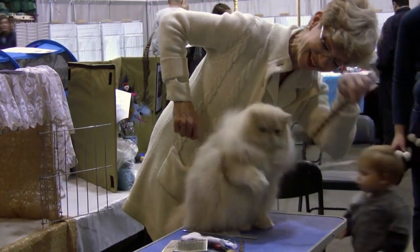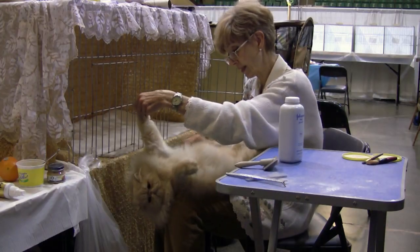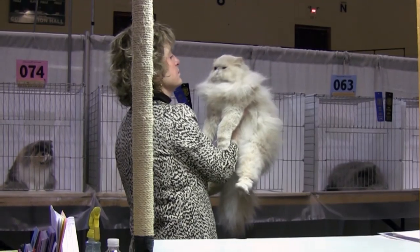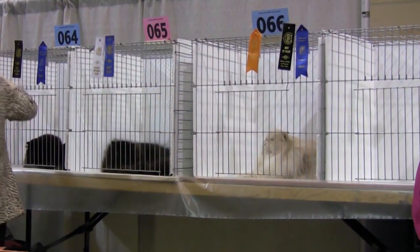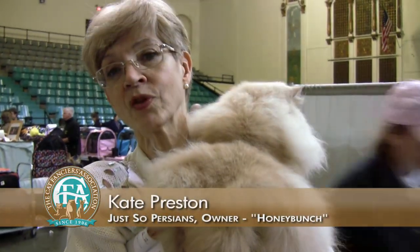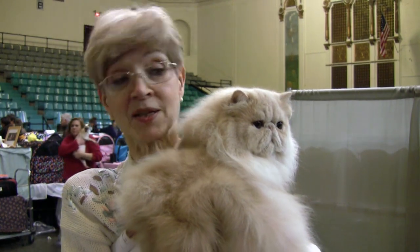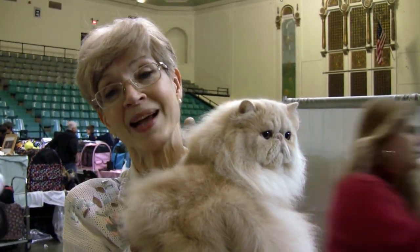Honey Bunch is a cream Persian male grand champion. It's kind of an androgynous name, but it works with him because he's got a very feminine looking face. It's a very hard solid color class. He got second in the solid color division. The only cat that beat him was a grand champion blue male from Canada. I'm frankly very pleased because he's very low in coat right now, and they're both excellent cats.